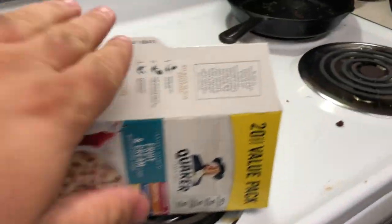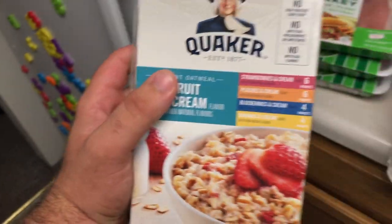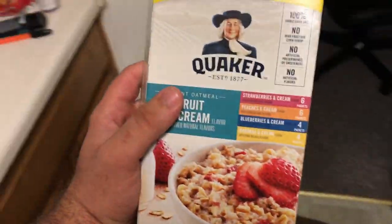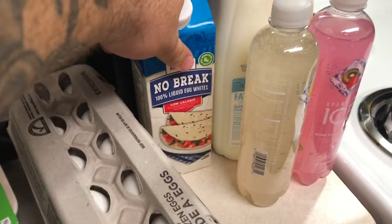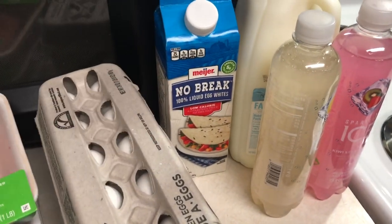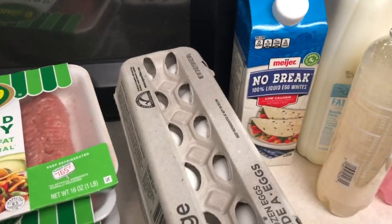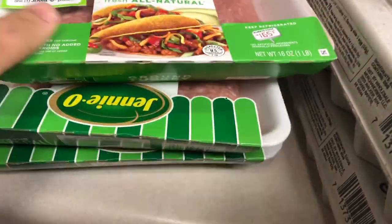For breakfast I normally don't do oatmeal, but I grabbed one of these — quick and easy breakfast with some carbs, toss some protein powder in there. Next, eggs and egg whites. Egg whites are pure protein. I normally mix two or three eggs with a cup of egg whites for breakfast — straight protein first thing in the morning.